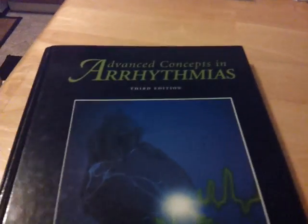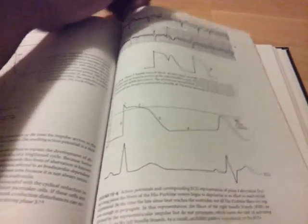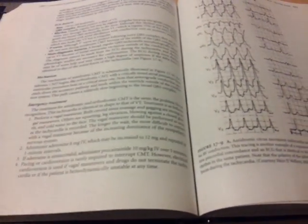These last two books are probably some of the best I've ever read. This is another Marriott book — Advanced Concepts in Arrhythmias. A lot of laddergrams, but great diagrams and great explanations. Definitely interesting. One of the better books. Marriott is really in-depth and really good at putting content out there.